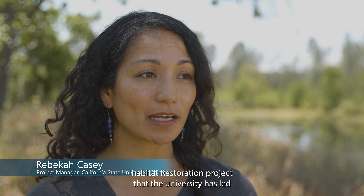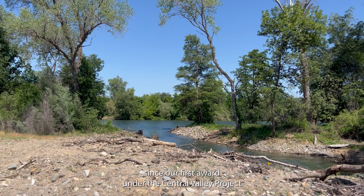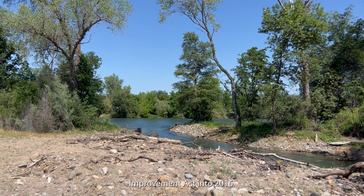This project, Kapusta 1B, is the 11th Salmon Habitat Restoration Project that the University has led since our first award under the Central Valley Project Improvement Act in 2016.